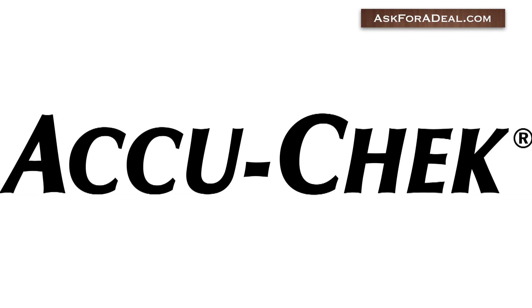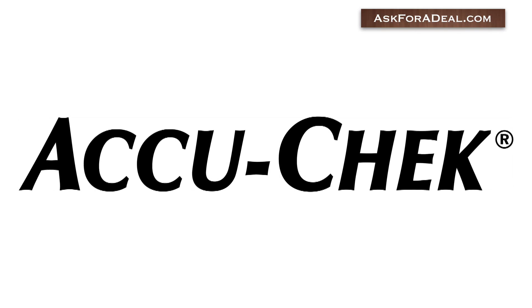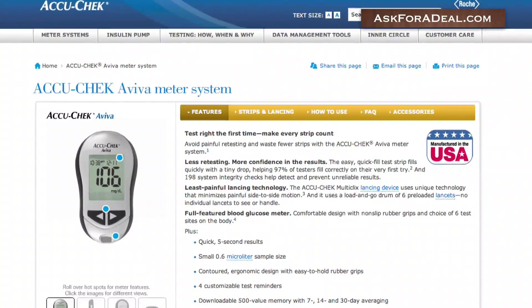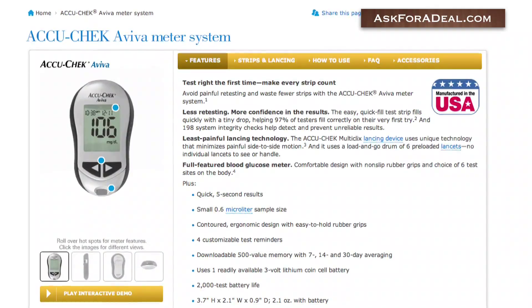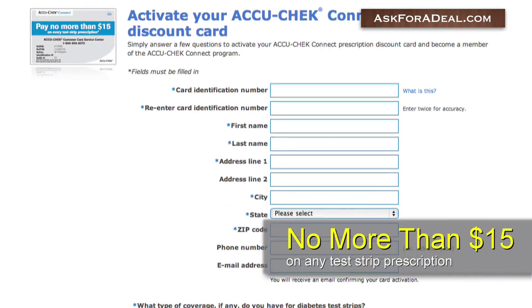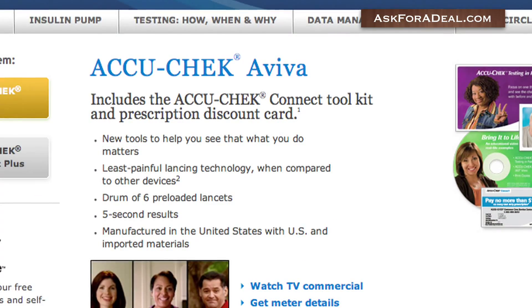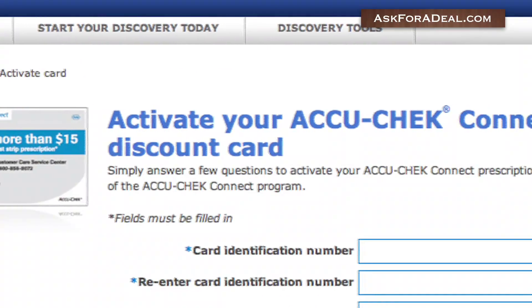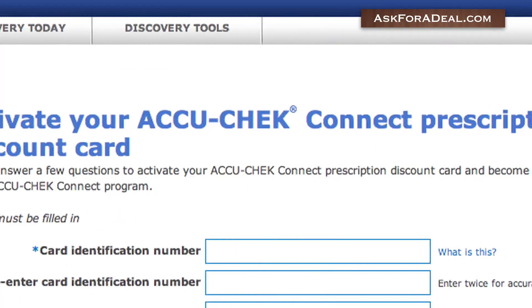If you enter the AccuCheck website, you'll be able to learn about the Aviva meter system. This system comes with the AccuCheck Connect toolkit. With this, you'll receive a prescription discount card. This card will make sure that you spend no more than $15 on any test strip prescription. Once you receive your new Aviva system, you'll need only to head over to the AccuCheck Connect website and activate your card.